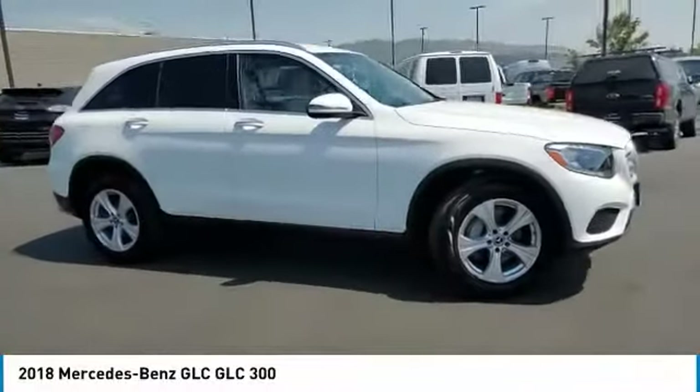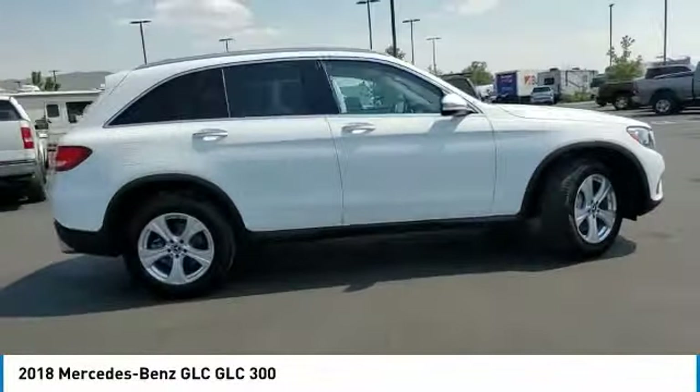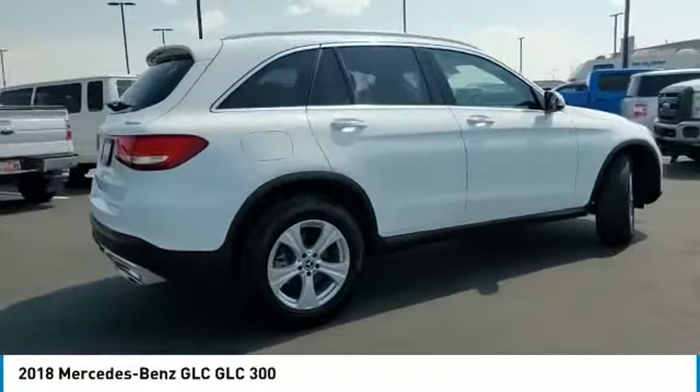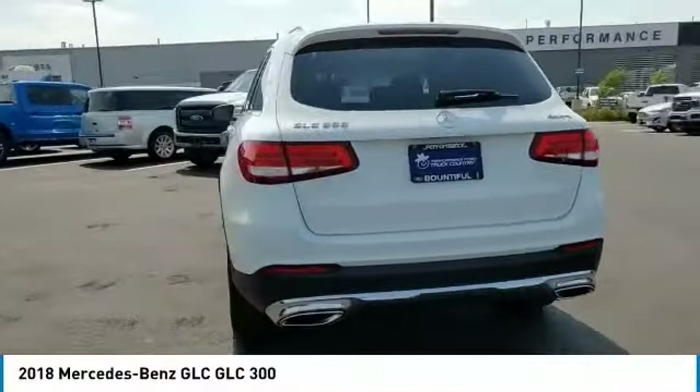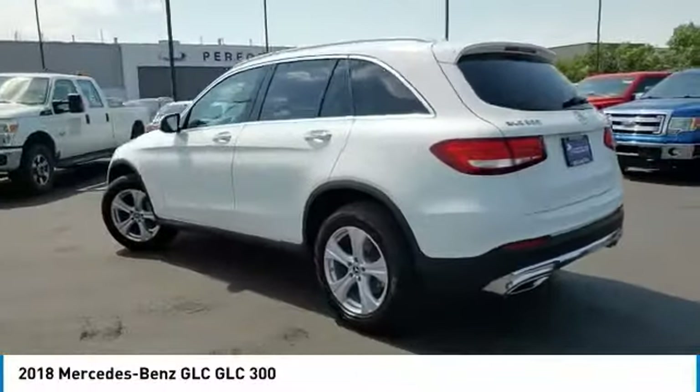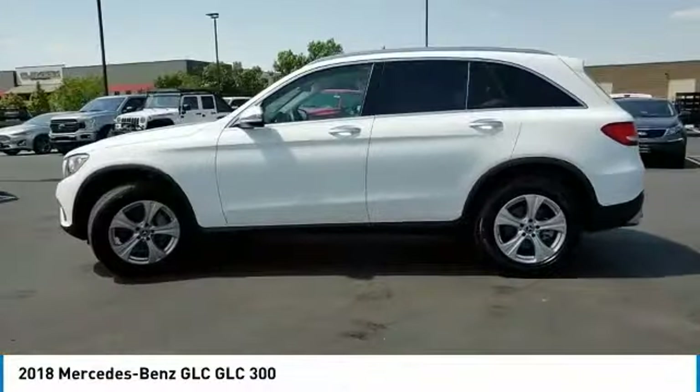Come test drive the 2018 GLC. The Mercedes-Benz GLC sets the bar for the luxury SUV — a midsize SUV that's all lean muscle and has a roomy new cabin full of style and substance.